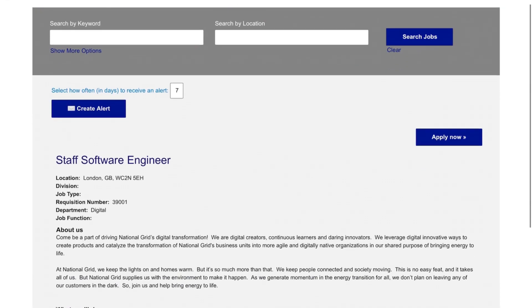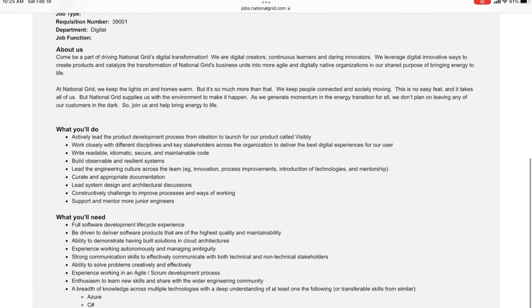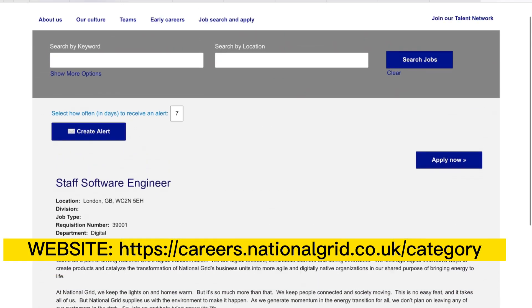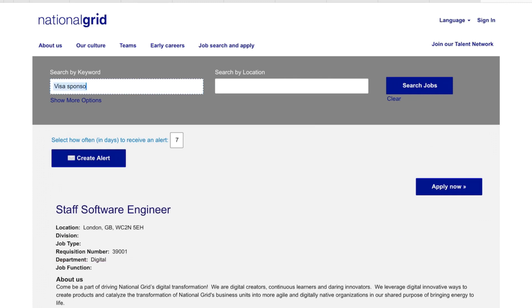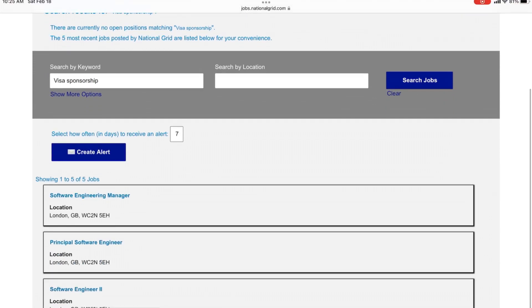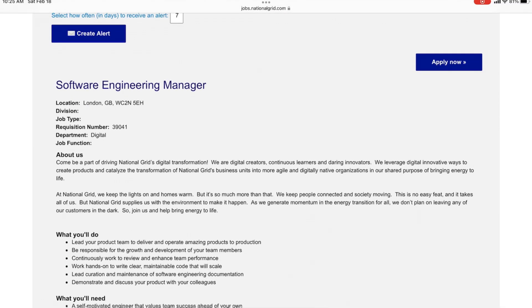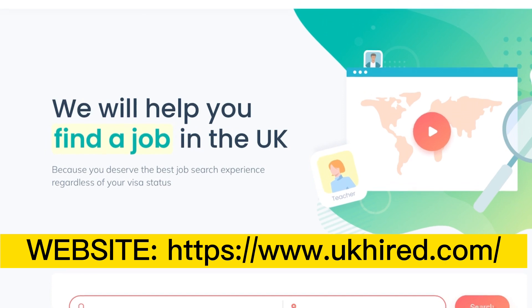Another job I looked at was a staff engineer role, which took me to a different website — National Grid. On that website you can find other opportunities with visa sponsorship as well. On the search keyword bar, you can type in 'visa sponsorship' or 'visa jobs' and search to see what comes up. There were five results including software engineer and management roles. When you click on one, again you need to research the company offering the job and do further research.